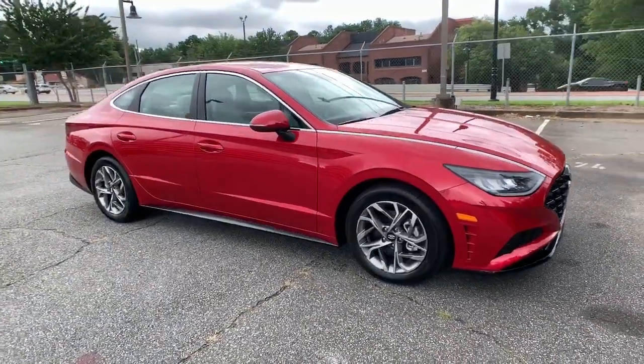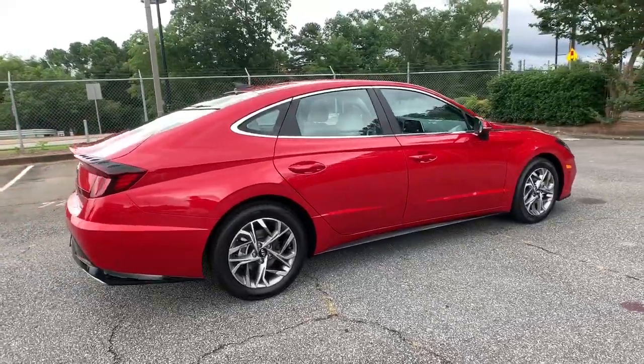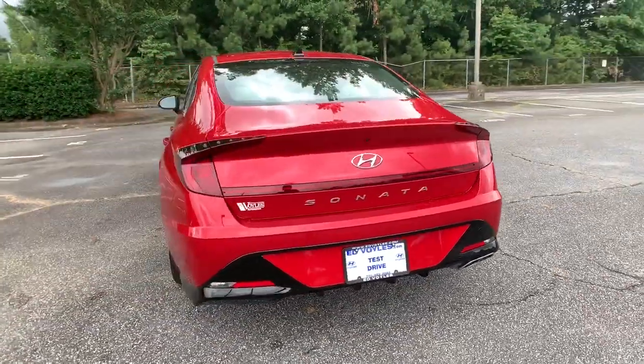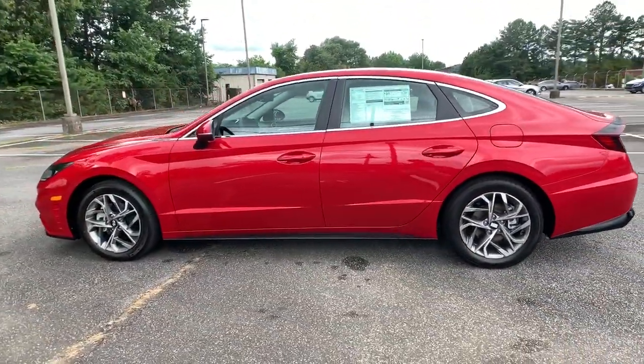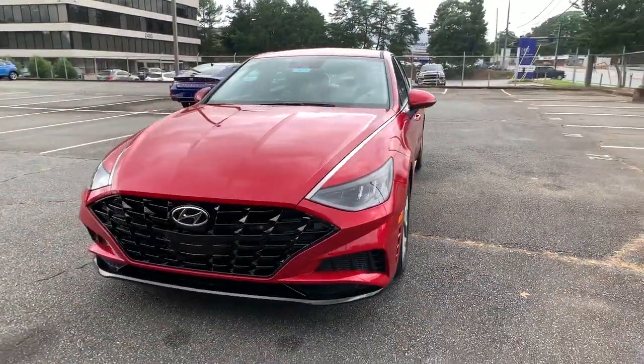You'll have love at first sight with the 2021 Hyundai Sonata. This well-built, stylish Sonata delivers the best in family sedan comfort. With a spacious, quiet cabin, ample cargo space, a suite of advanced safety features, and connected infotainment on board, you'll look forward to every drive.